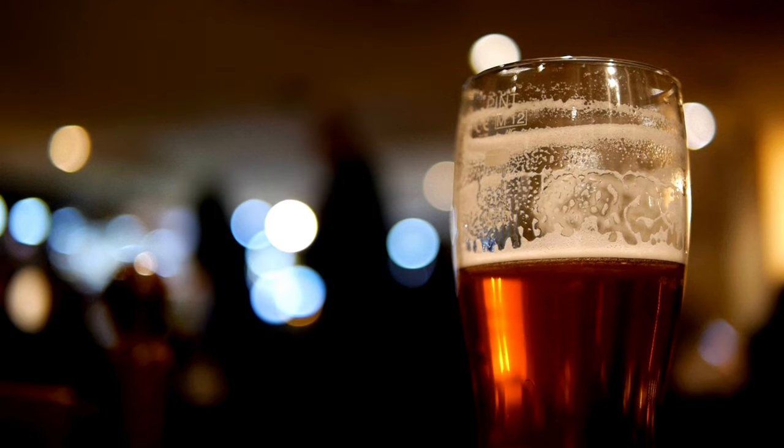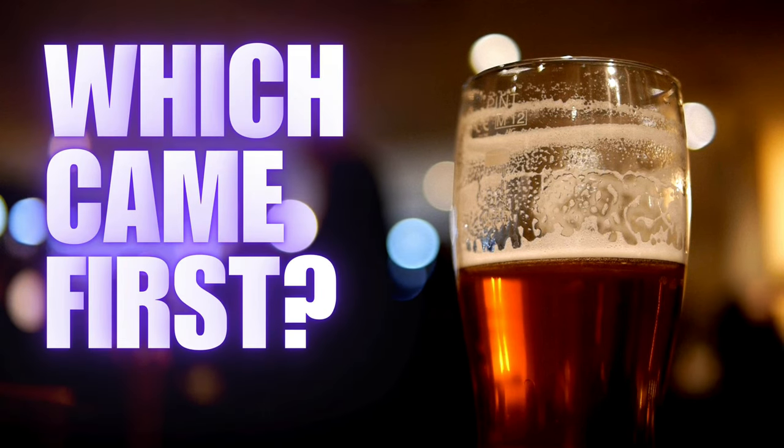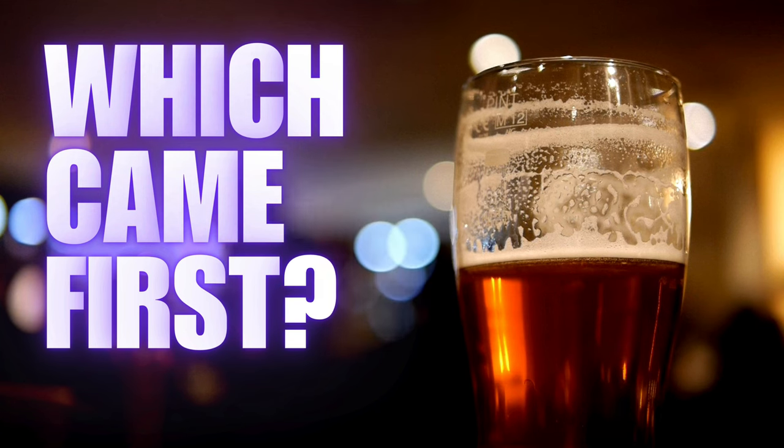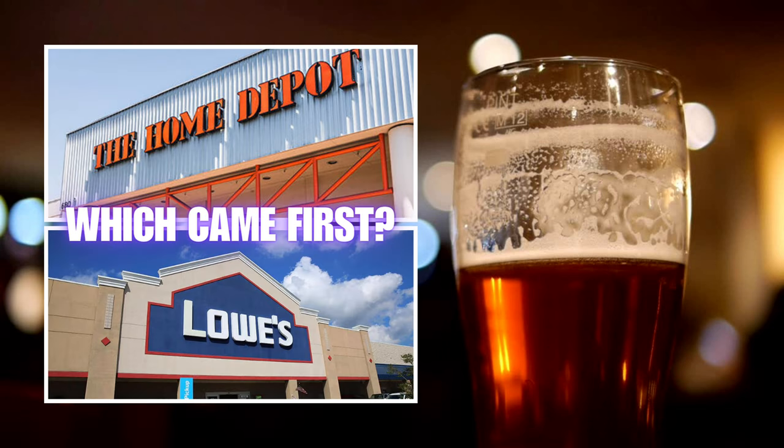We return to Earth for our next round. Back by popular demand: which came first? We'll give you two events in history and you must tell us which one came first. Question one: which came first — the completion of the Sistine Chapel or the Blue Mosque? Question two: which came first — the opening of the first Home Depot or the opening of the first Lowe's?